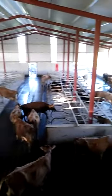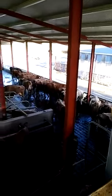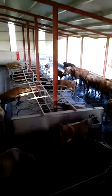This is our shed. The whole herd are currently doing 2.1 kilos of meat solids. The autumn cows are doing 2.4. They're doing phenomenally well, so they are.